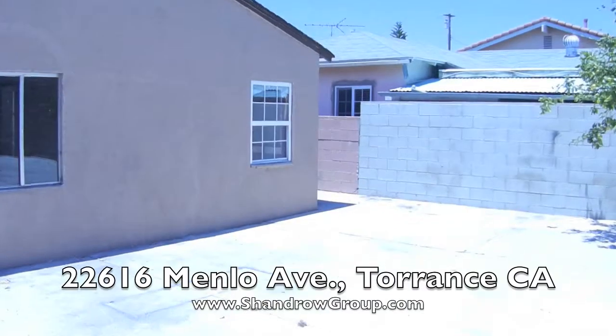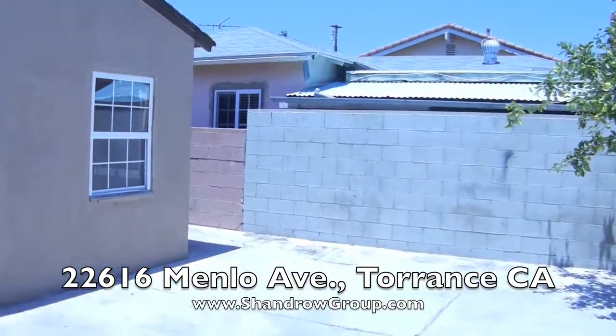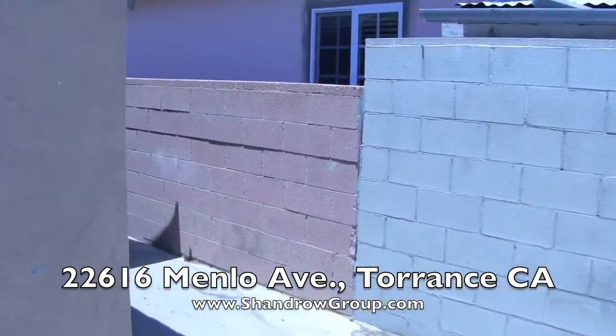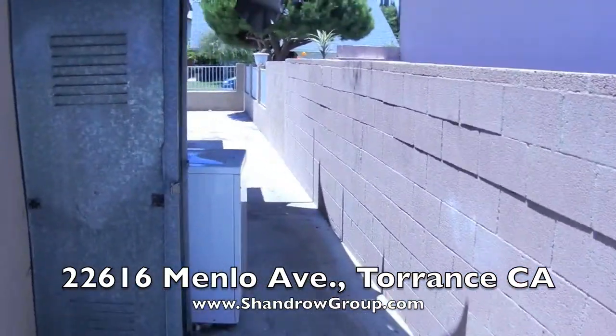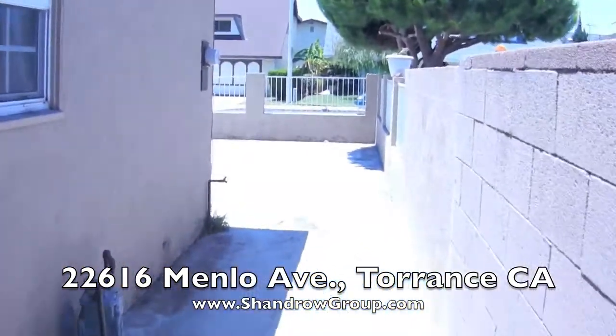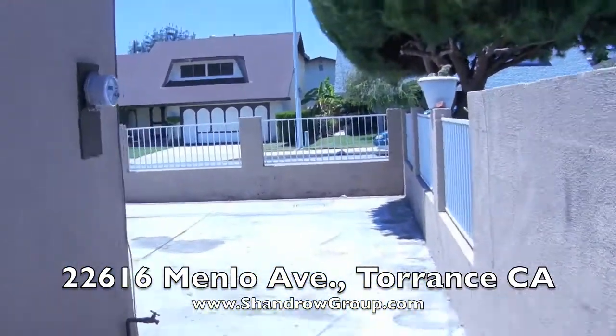This is going to go to a cash buyer. If I had to guess, it's probably going to be an investor transaction — someone who's going to buy, renovate, and resell it, because pretty much everything needs to be done. You can see they have the washer/dryer outside here as I'm running along the side. Let's take a look inside.